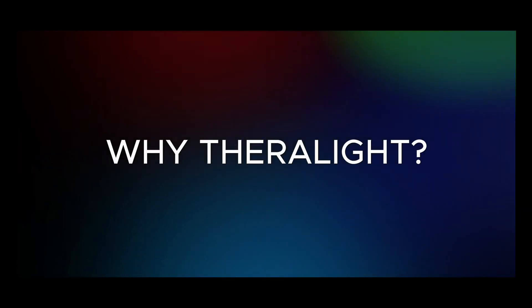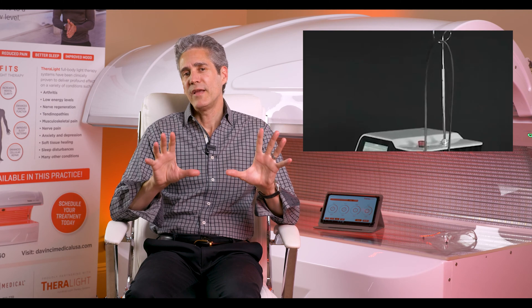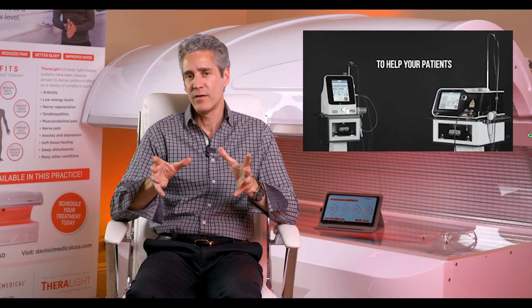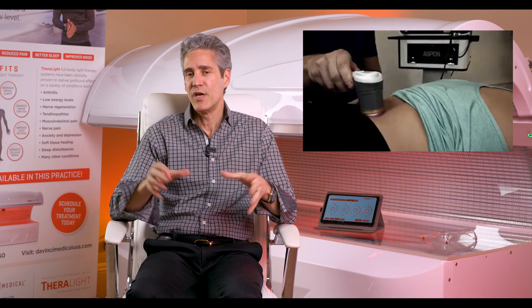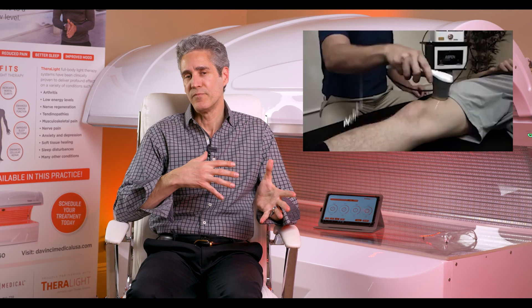Now let's talk about why Theralite. Theralite is made by Aspen Lasers, which has FDA-cleared 60-watt class four lasers that chiropractors, physical therapists, MDs, DOs, and DCs use every day. That is the root technology — class 3B and class 4 laser. To build a light bed that does the same thing without requiring goggles or a practitioner's license, you really need to understand how to build these lasers, and there are only two companies in the world that make both lasers and a light bed. Theralite is one of them.